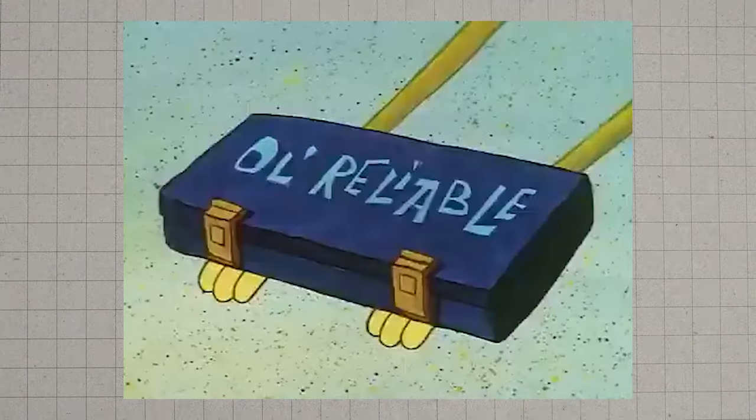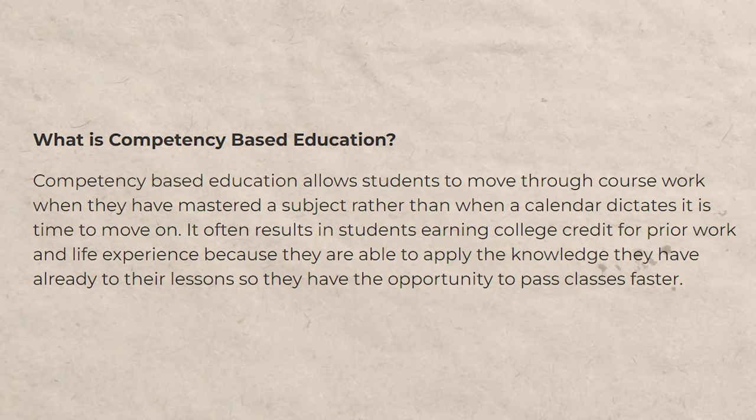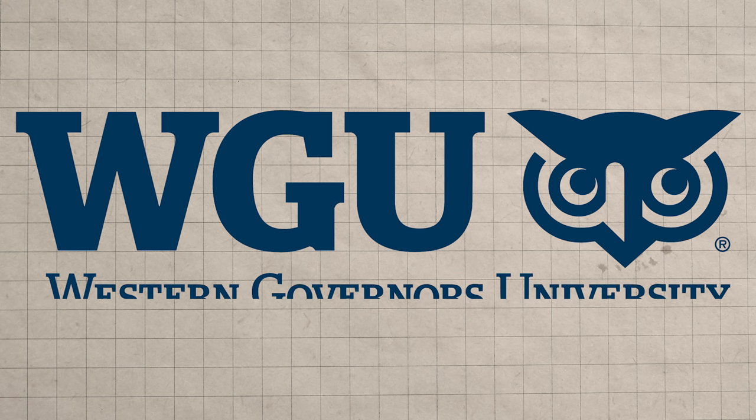In today's video, I'm going to show you how you can get a cloud computing bachelor's degree in as little as six months. This is going to be done by going to a university that does what's known as competency based education. There are several different universities that I recommend that do this — about five to ten or so — and I've talked about them in other videos. But to keep this video simple, I am going to be showing you how to do this at WGU, which is also known as Western Governors University.